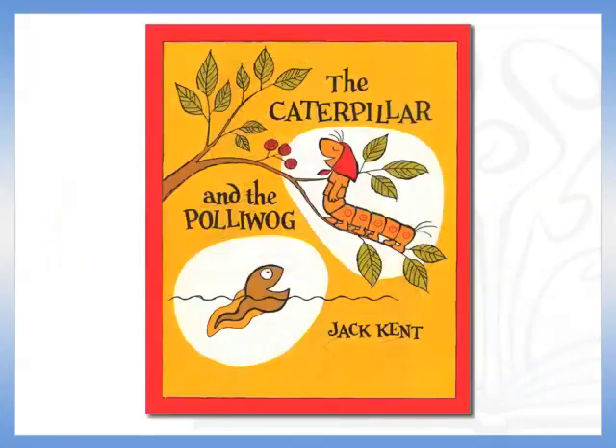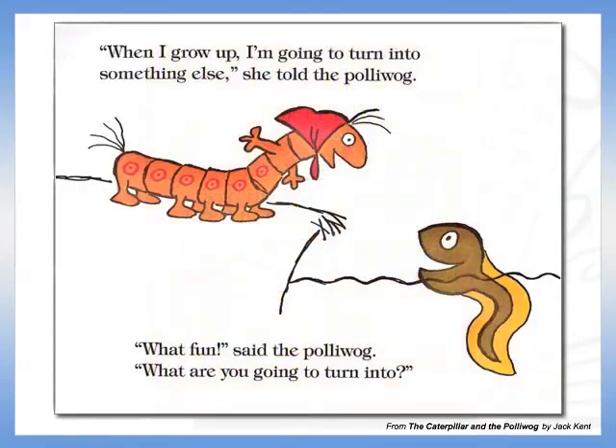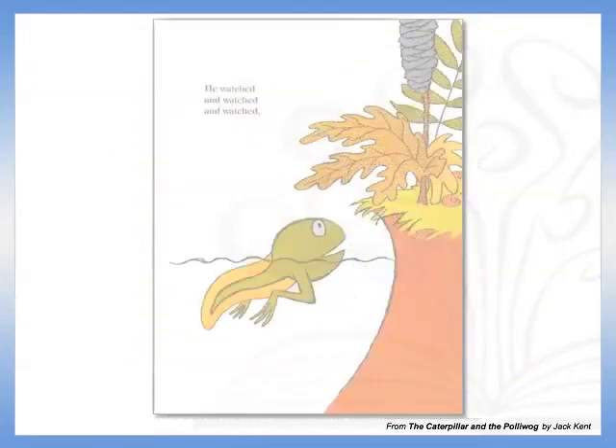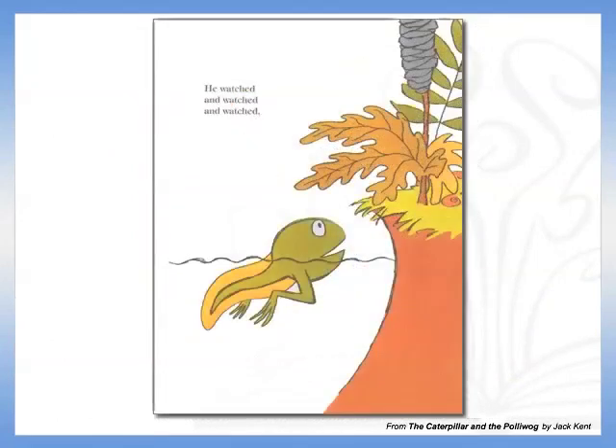I like to start a discussion of metamorphosis by reading The Caterpillar and the Polliwog by Jack Kent. In this delightful book, a sassy caterpillar tells her friend, the Polliwog, about her plans to change into something else. He wants to change into something else too, but doesn't know what that would be. While patiently waiting and watching her cocoon,